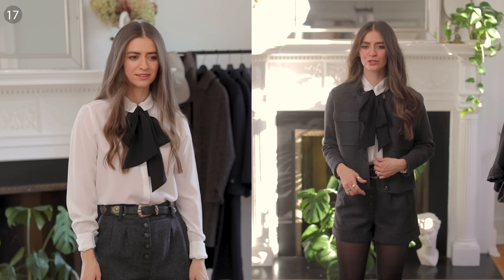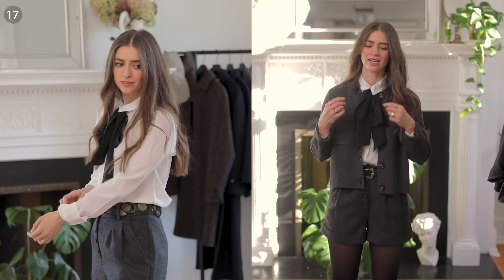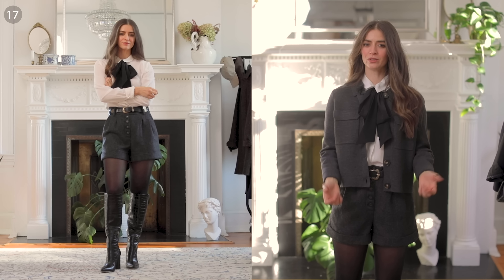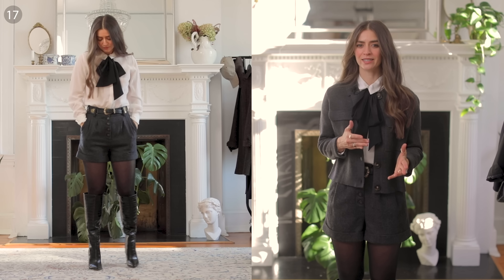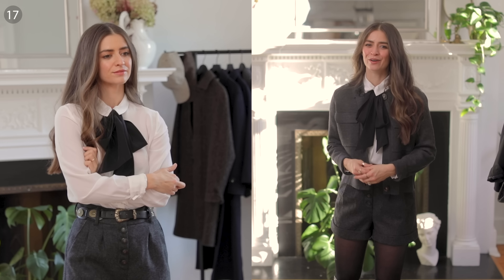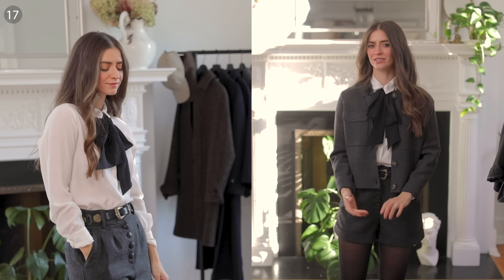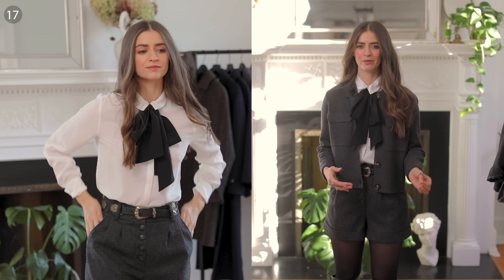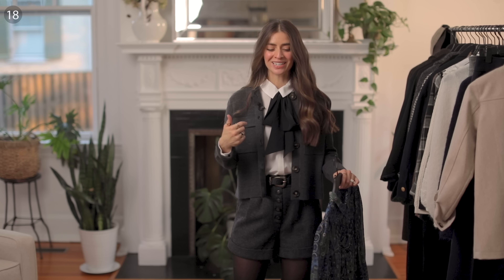Moving on to shirts — this is a silk shirt I'm wearing right now. I love that it comes with a tie, like a lavalier top, that I can work with and make into a bow. It's removable, so I could just wear this as a regular silk shirt. The buttons are hidden, so if you want something minimal as a basic silk shirt, this is a great option. Silk is a wonderful fabric for colder weather — a perfect layering piece to keep you cool underneath cardigans and jackets.